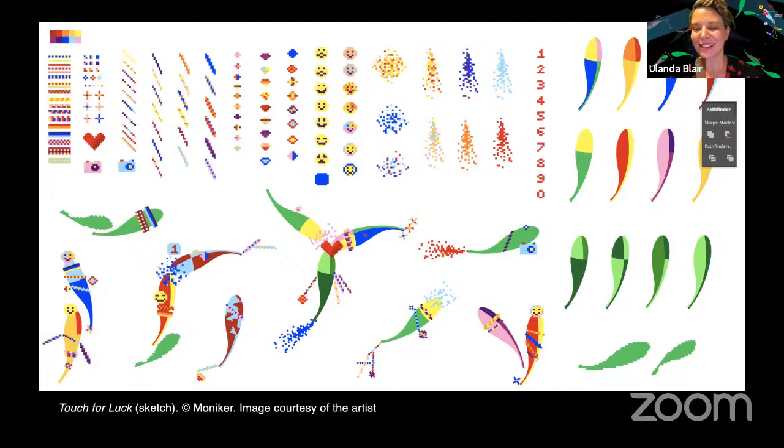Talking about pixels — in deciding to make a game for the façade commission, you set yourselves quite a big challenge. On one hand you're working on a very small, almost intimate scale with the phone, as well as this enormous spectacular façade. I'm wondering how site-specific is Touch for Luck, and what were the cultural as well as physical considerations that shaped the development of the project?